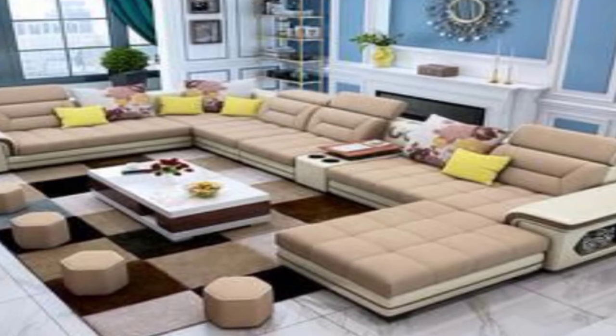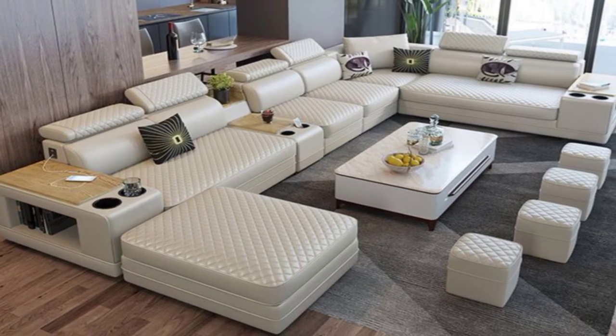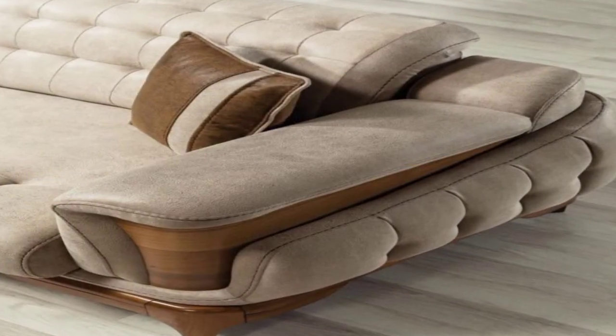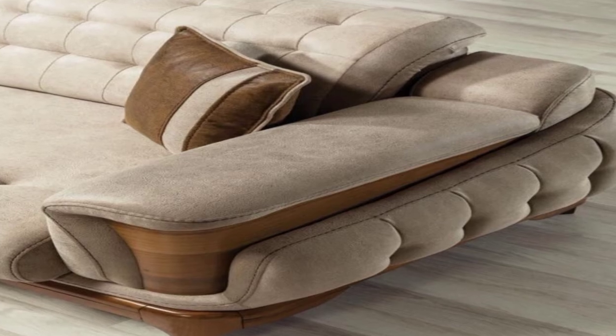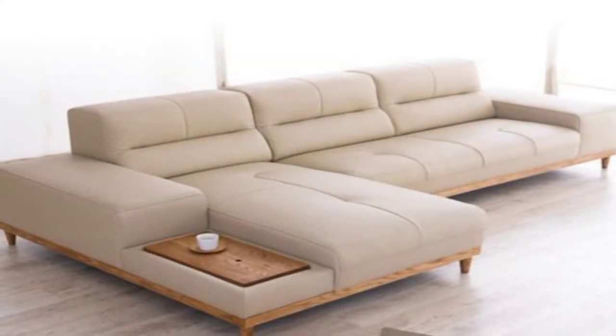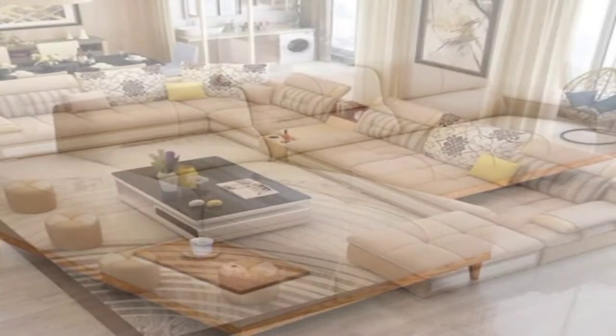8. Two-way chaise sofa sectional. Here is a two-way chaise sofa sectional that plays the perfect host to an L-shaped sitting format. The sections give the flexibility of sitting, lounging, or just lazing around with the feet up.